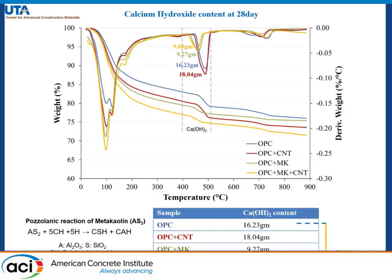Calcium hydroxide content was calculated using TGA data at 28 days of hydration, and we have considered the temperature range from 400 to 500 degrees Celsius.